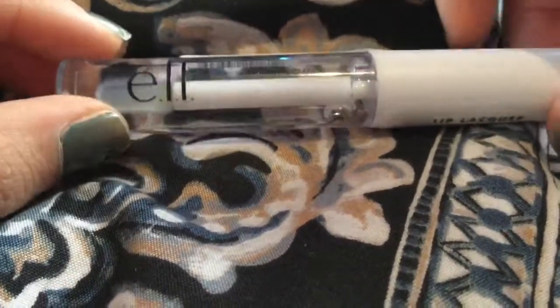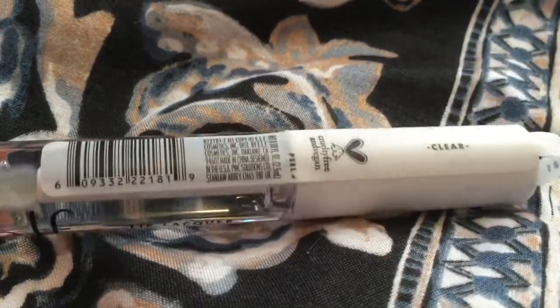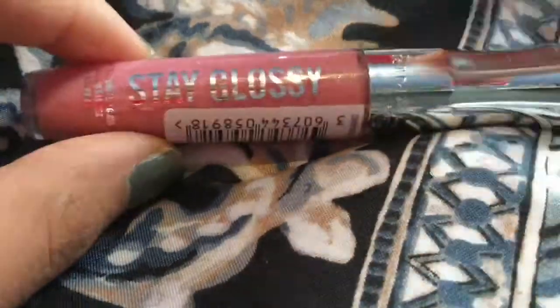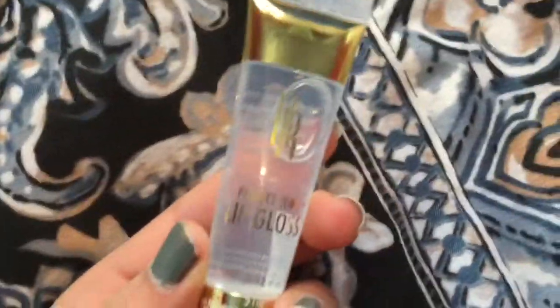So this is the elf one and it has those cute sticker things, but I'm gonna take that off. It's also cruelty-free and vegan, and it's clear. Here's the ramelle one — I took a light painting, I wanted to get some color too. Pretty cool. The next one I got was from Black Radiance and it's a tube one.